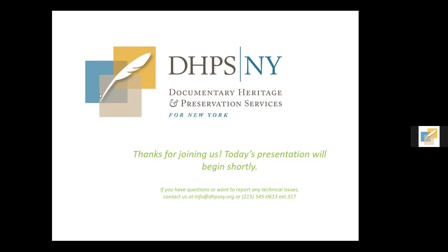To learn more about our services, please visit dhpsny.org. With that I pass this along to today's presenter, Barbara Lemon, Senior Photograph Conservator at CCHA.